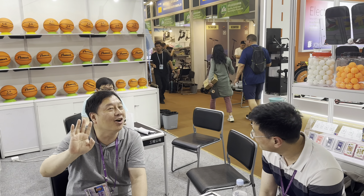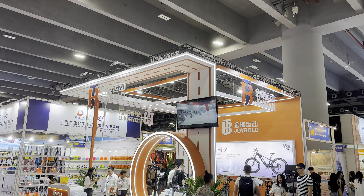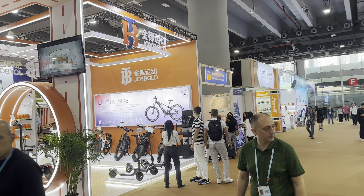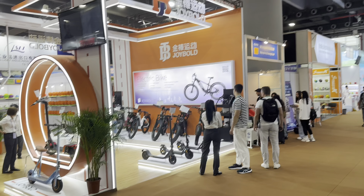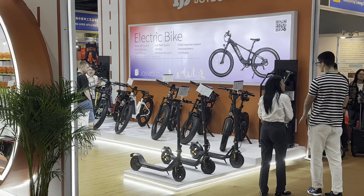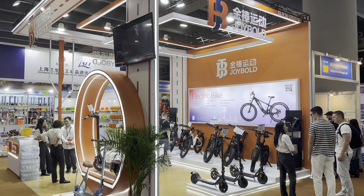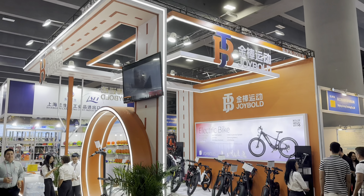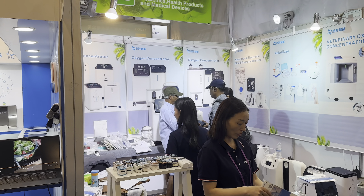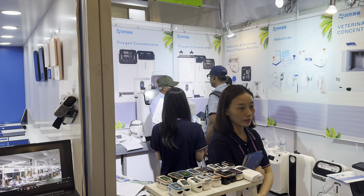Here is the boss of the company saying thank you to everyone. Let me show you another company making bicycles and some electric bikes — the company is called Joy Bold. If you need their contacts, remember the booth number and text me. There's also a company making equipment for oxygen — a body oxygen controller and saturation device.